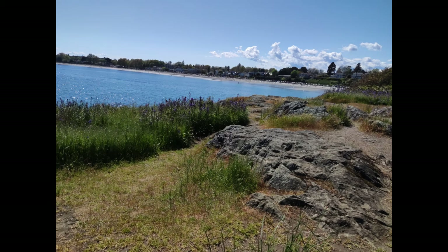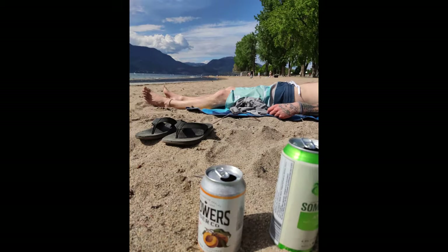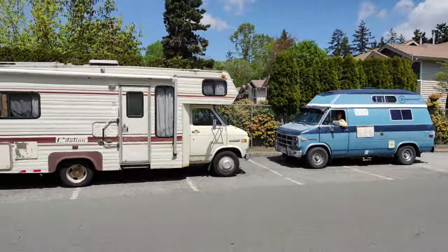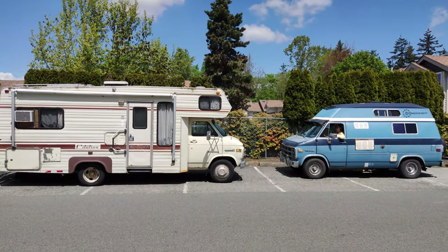While in BC, I met up with my buddy Dylan, who also lives in his vehicle. We had a great time hanging out, going to the beach in Kelowna, surfing on Vancouver Island, and getting kicked out of our parking spots in the middle of the night. Let's go surfing.